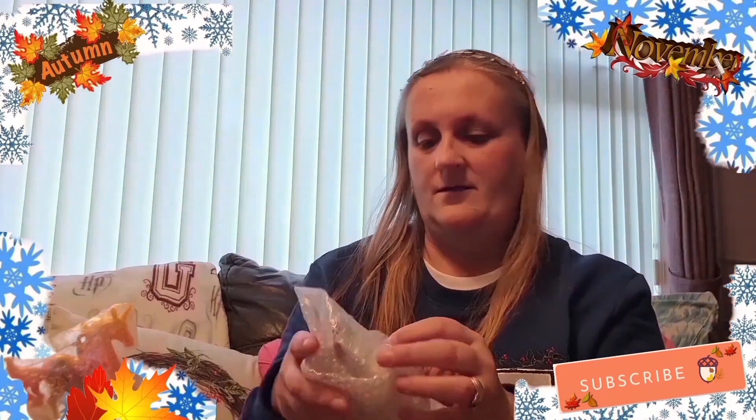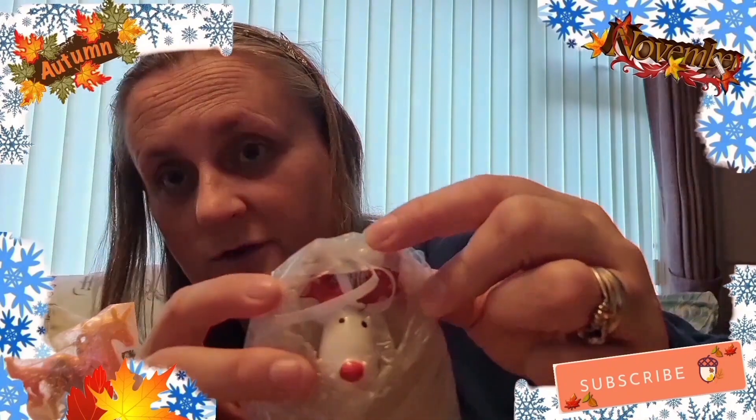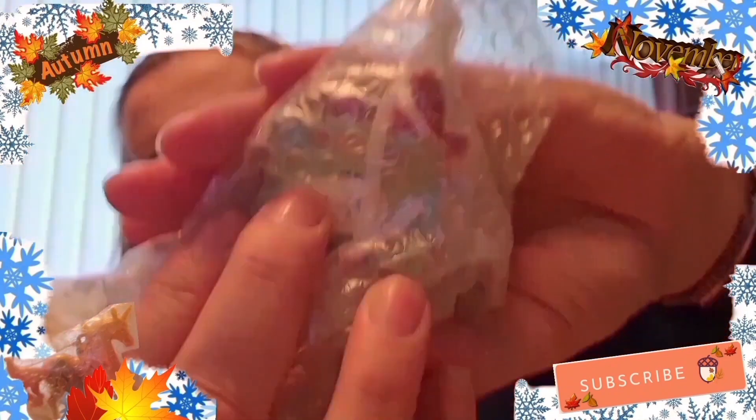We've got that reindeer one, and like I said I'll show you it when we put our tree up. That's what it looks like - there we go, that's the body. And that is how much it is - four pounds ninety-nine.